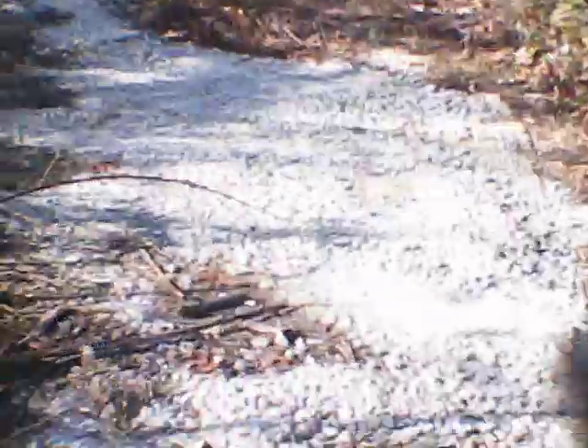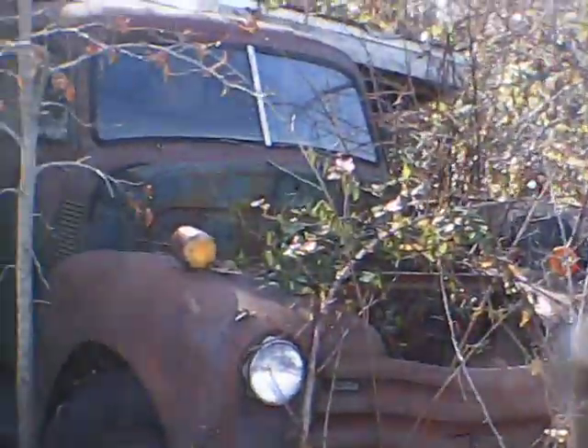This car has sat since 1973 — I believe — or October 1978. They've got quite a few cars here and trucks. This car's been here for a good while. I'm not sure how long it actually has been in here, but it's been a while.